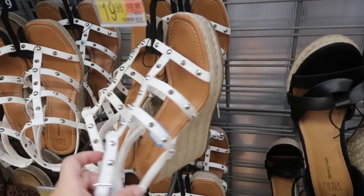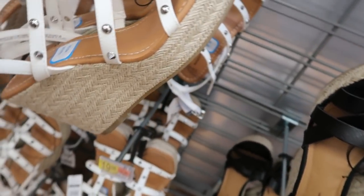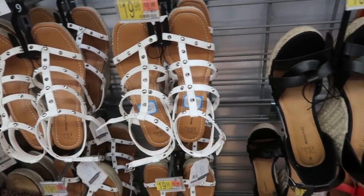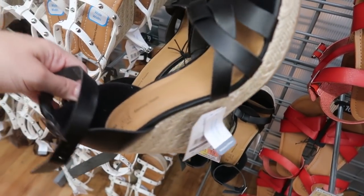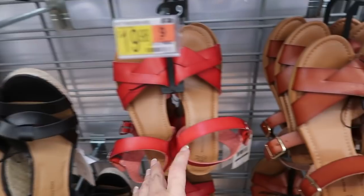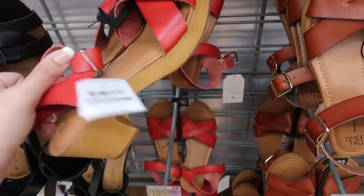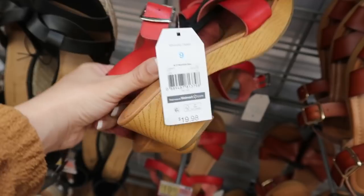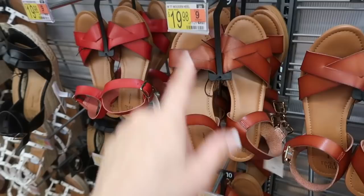There are polka dot options and some cute wedges from Time and True with stud detailing, and a straw wedge in white for $19.98. In black there are strappy sandals with a straw bottom. The red has a crisscross detail with a smaller block wood-look heel, also $19.98, and it comes in brown too.